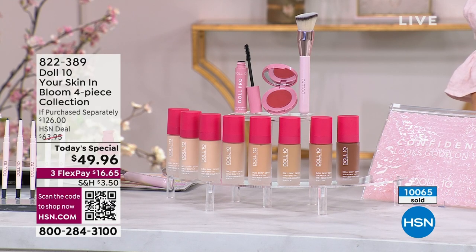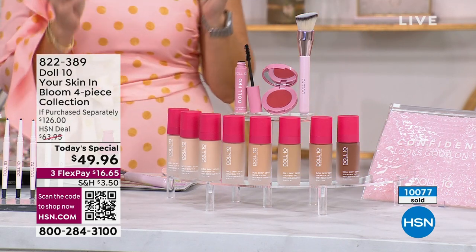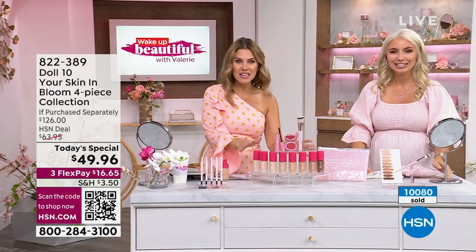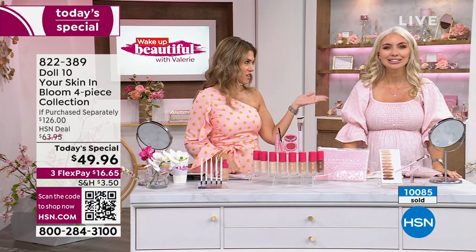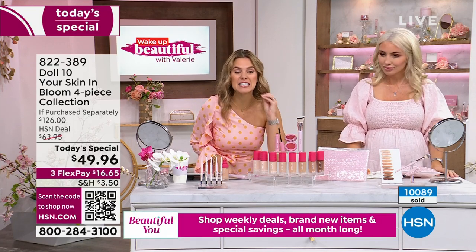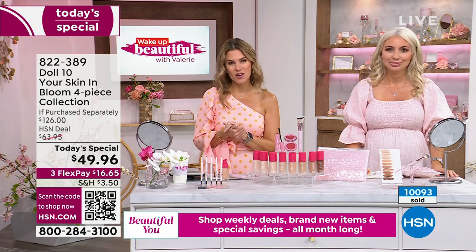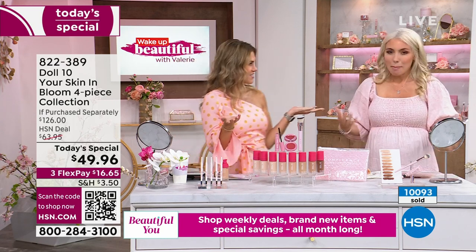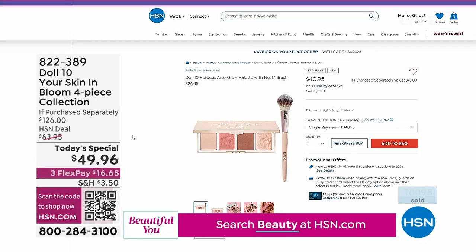Over 10,000 of our today's special has been picked up. It's a $126 value that you're barely paying for — you're getting the prestige skin tint, a full-size mascara with no falsies, the cheek blush, and that perfecting brush. Instead of $126, it's under $17 to try. You have 30 days, nothing to lose, and the best skin of your life. It is skin magic — it's magic in a bottle.